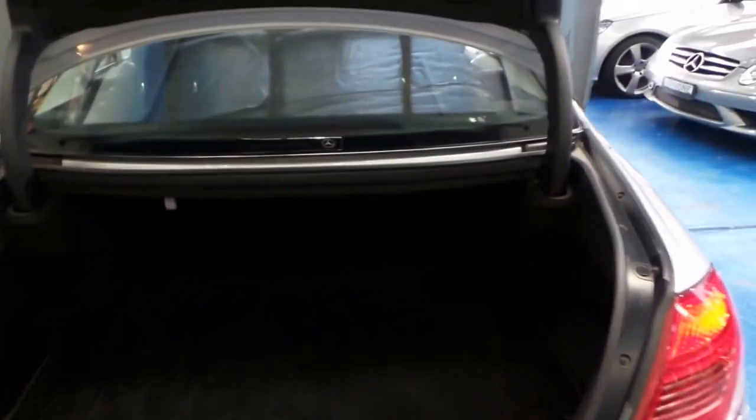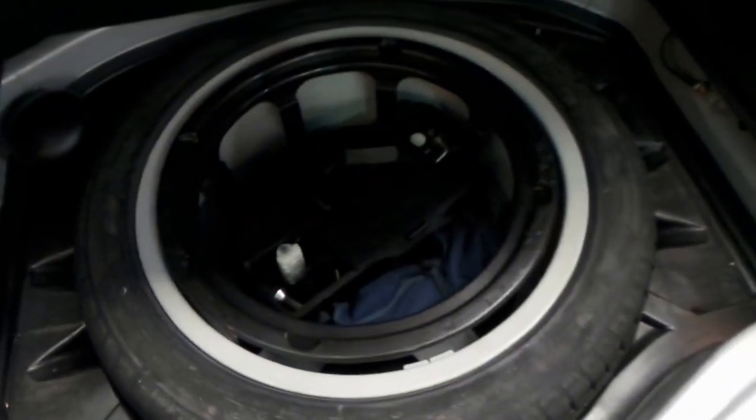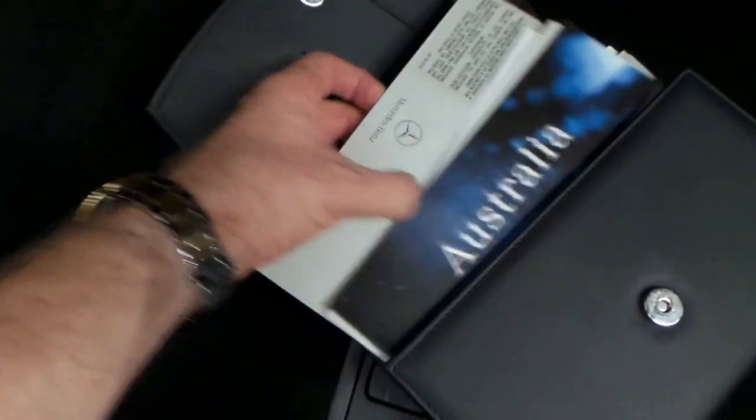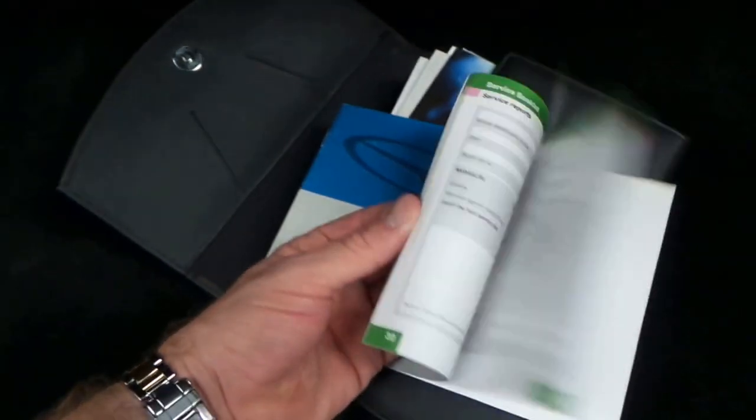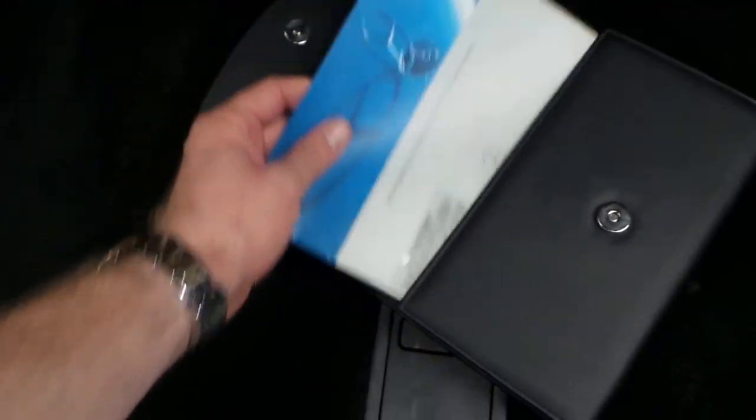It does have an electric boot, so you can close the boot at the touch of a button. It's got a full size spare. All the tools are present. We'll have a quick look at these log books — all the books and manuals are present. The last service was only done at 92,000 kilometres at the end of last year, which is great, which means it doesn't need a service.